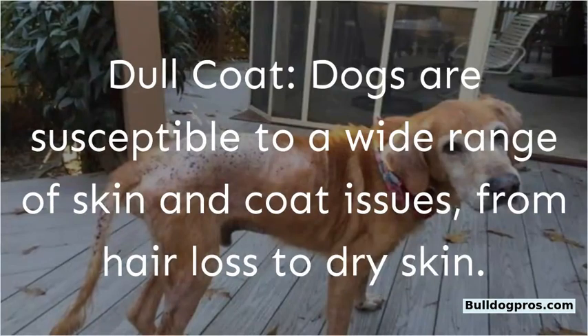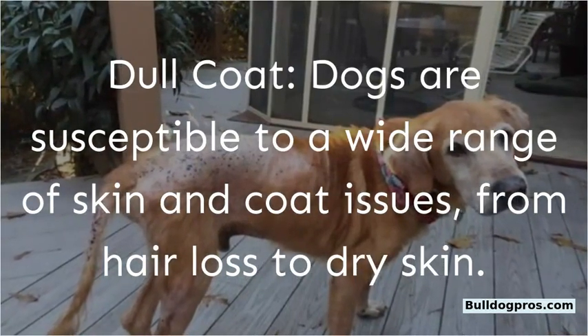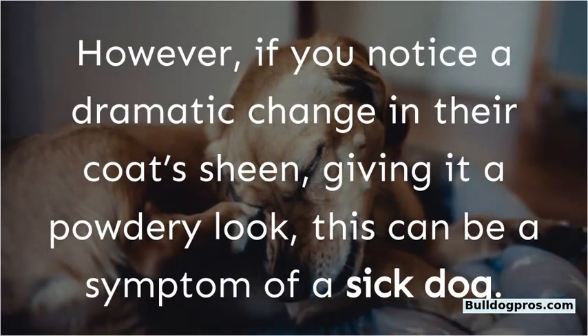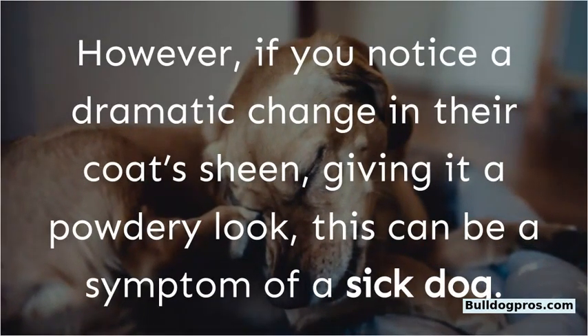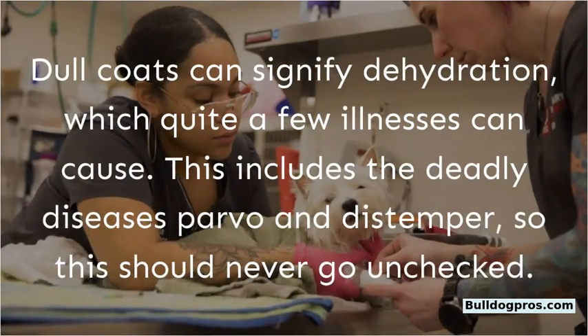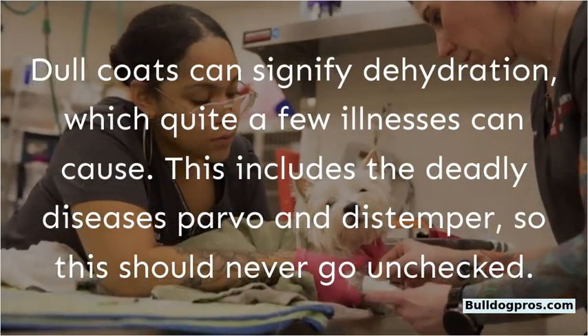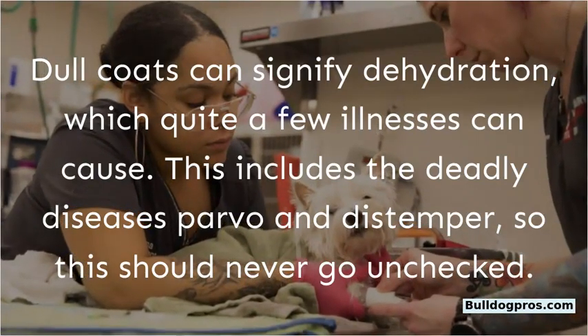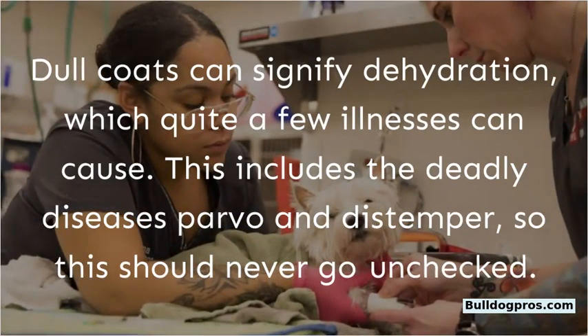Dull coat. Dogs are susceptible to a wide range of skin and coat issues, from hair loss to dry skin. However, if you notice a dramatic change in their coat sheen, giving it a powdery look, this can be a symptom of a sick dog. A dull coat can signify dehydration, which quite a few illnesses can cause — including the deadly diseases parvo and distemper — so this should never go unchecked.